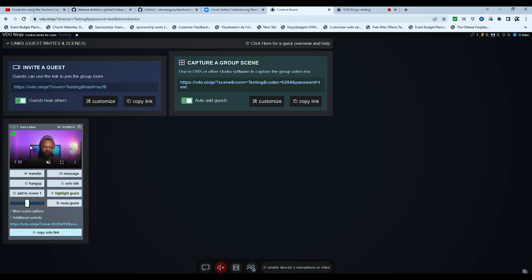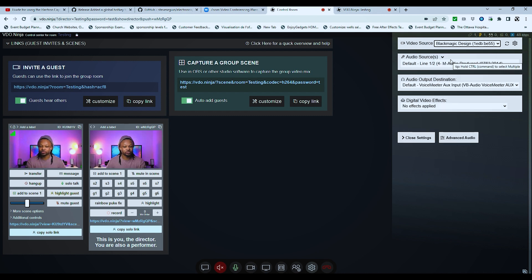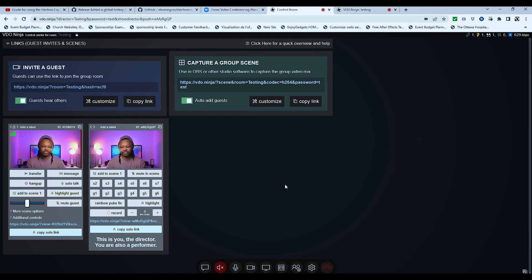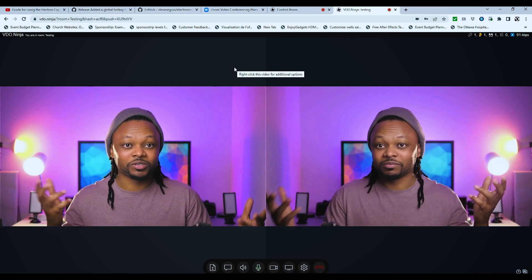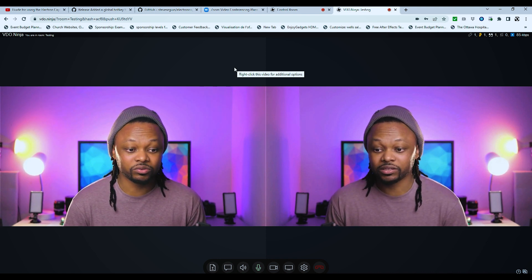Now we're back in the control room. As a director you'll see all your guests appear here. To send your own video to guests, click 'Video Source,' choose your source — I'll choose my ATEM Mini — and pick a microphone, maybe NDI. So as a director you can see both yourself and the guest. On the guest side, they can see both the guest and the director. It looks great — just like Zoom.